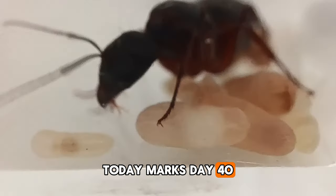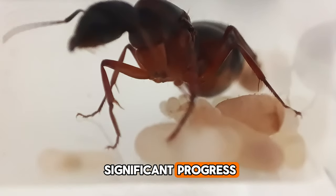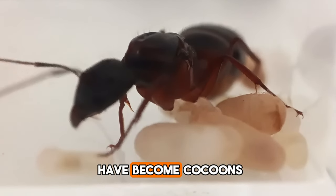Today marks day 40 of having our two queen ants and we are making significant progress as the many larvae have become cocoons.